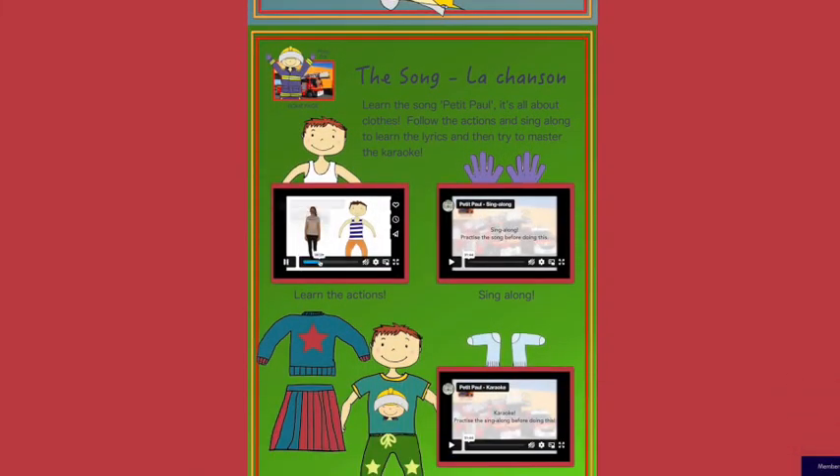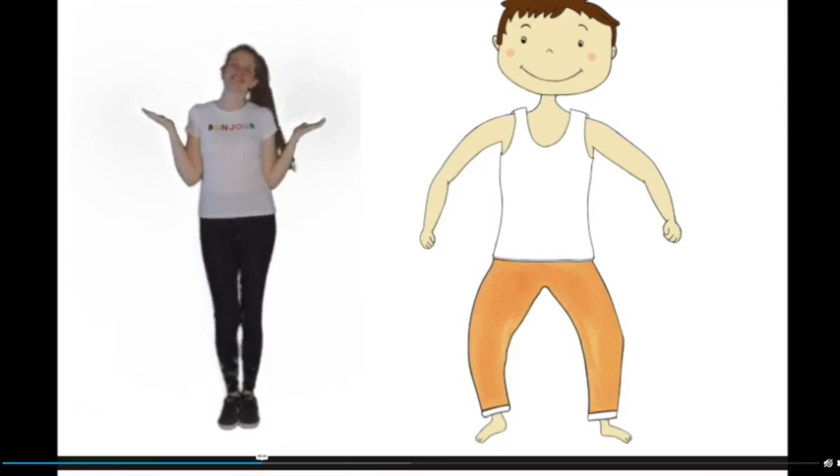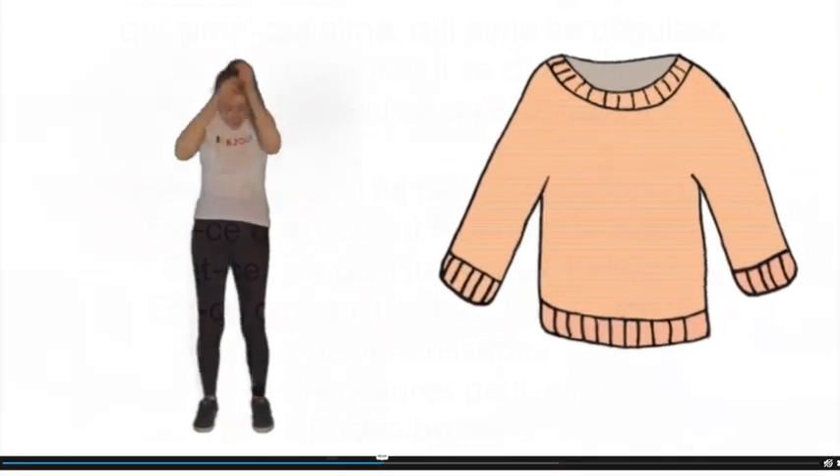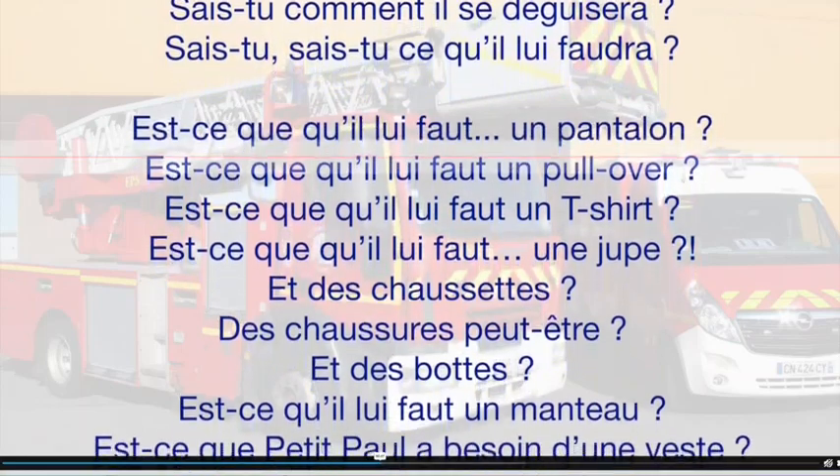There's always a song and dance to learn. Start without seeing the text so you pick up good pronunciation, and then progress to the sing-along and finally the karaoke level.